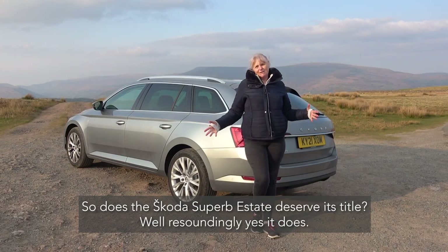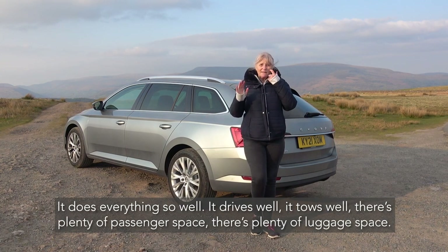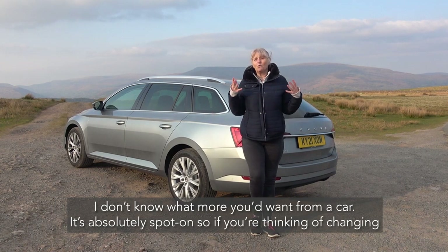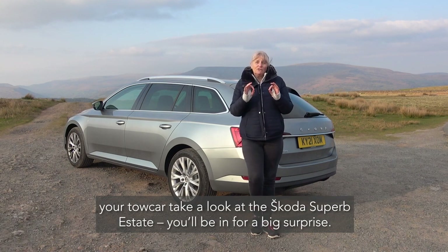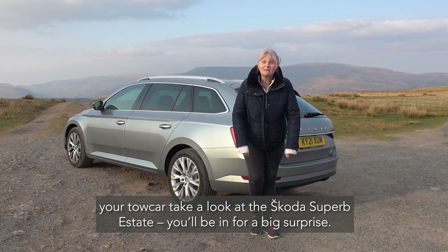So does the Skoda Superb Estate deserve its title? Resoundedly yes — it does everything so well. It drives well, it tows well, there's plenty of passenger space and plenty of luggage space. I don't know quite what more you'd want from a car — it's absolutely spot on. So if you're thinking of changing or renewing your tow car, take a look at the Skoda Superb Estate. You'll be in for a big surprise.